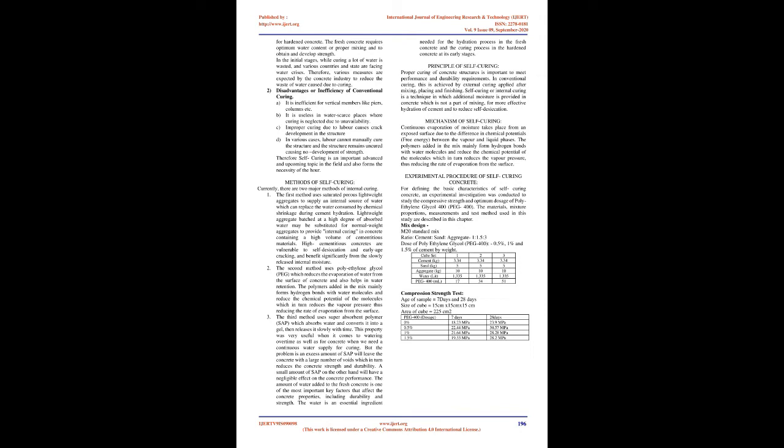The American code ACI 308 defines self-curing as the process by which hydration of cement occurs because of the availability of additional internal water that is not a part of mixing water. Conventionally, curing prevents loss of water from the surface — taking place from outside to inside. In internal curing, it is the contrast — curing is from inside to outside, utilizing water-retaining materials inside, called water reservoirs. This term, internal curing, is also referred to as self-curing.